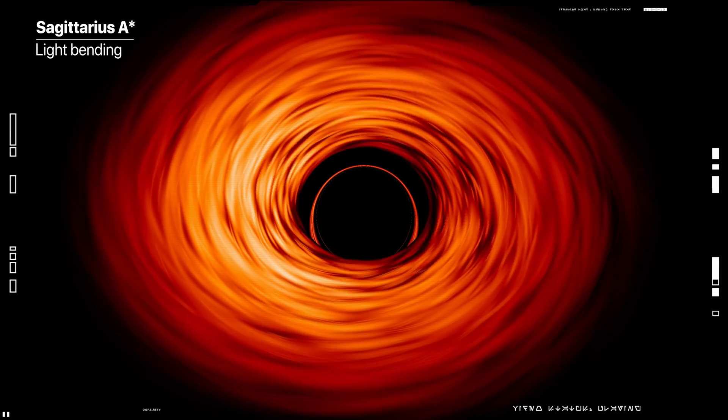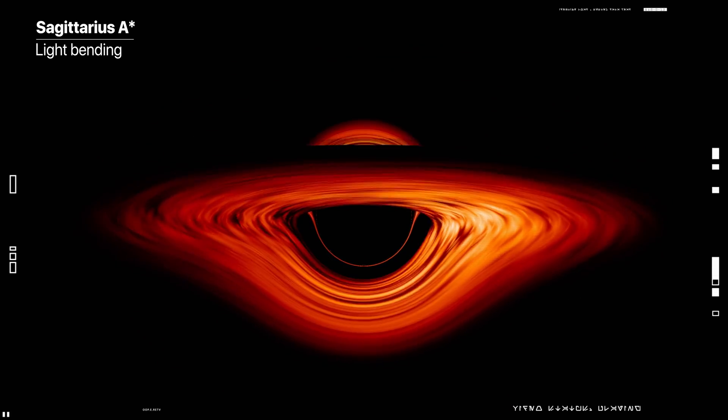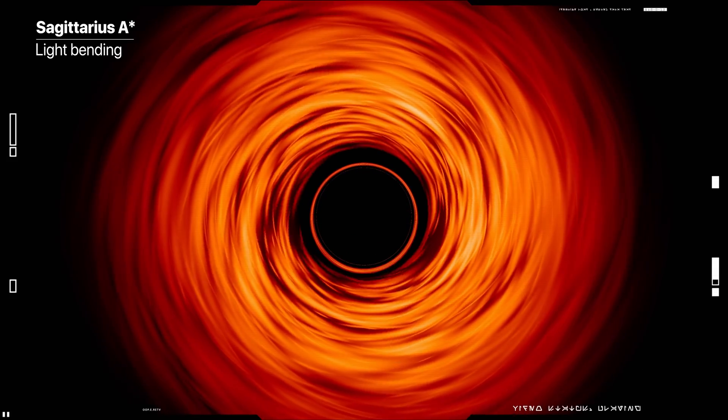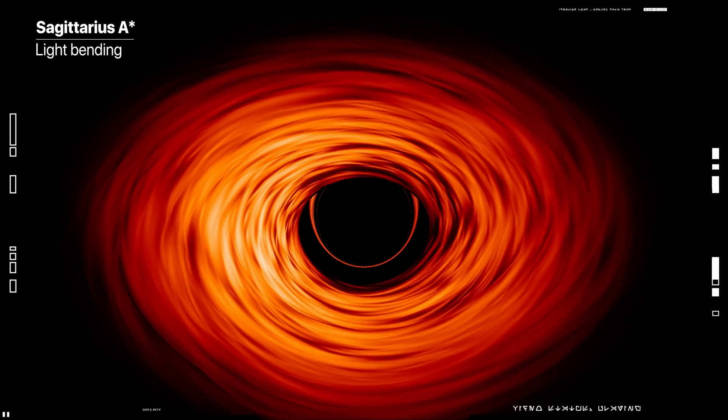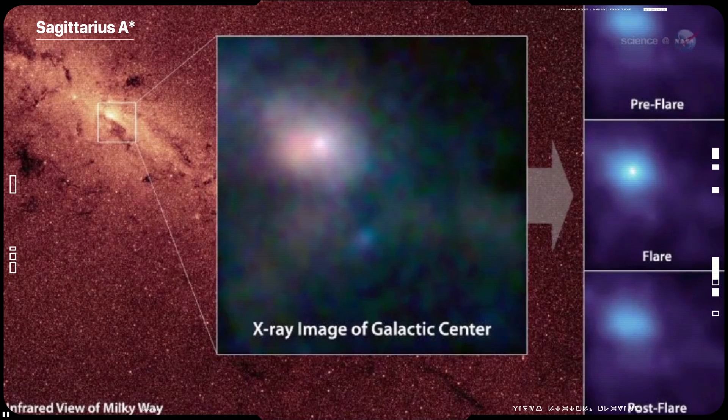The new view captures light bent by the powerful gravity of the black hole, which is 4 million times more massive than our sun. Because the black hole is about 27 thousand light years away from Earth, it appears to us to have about the same size in the sky as a donut on the moon.